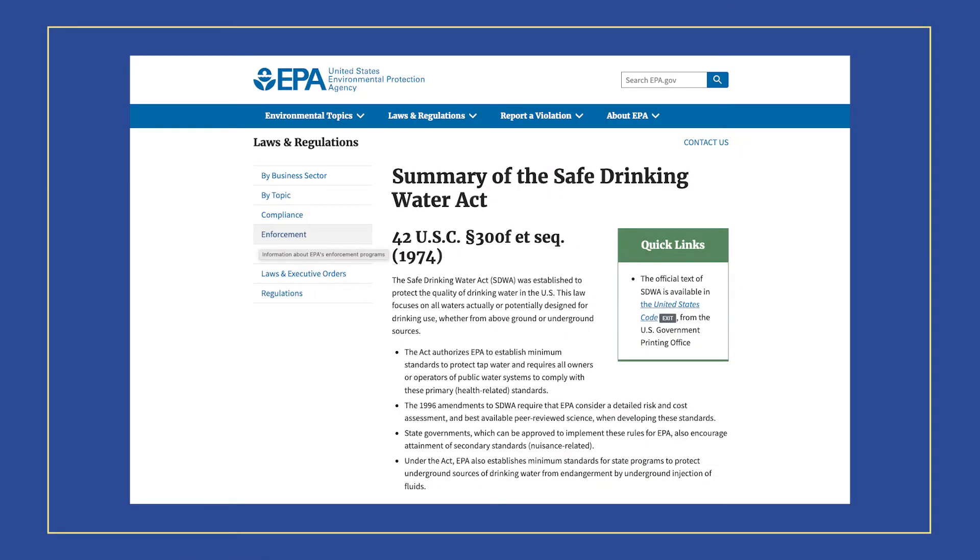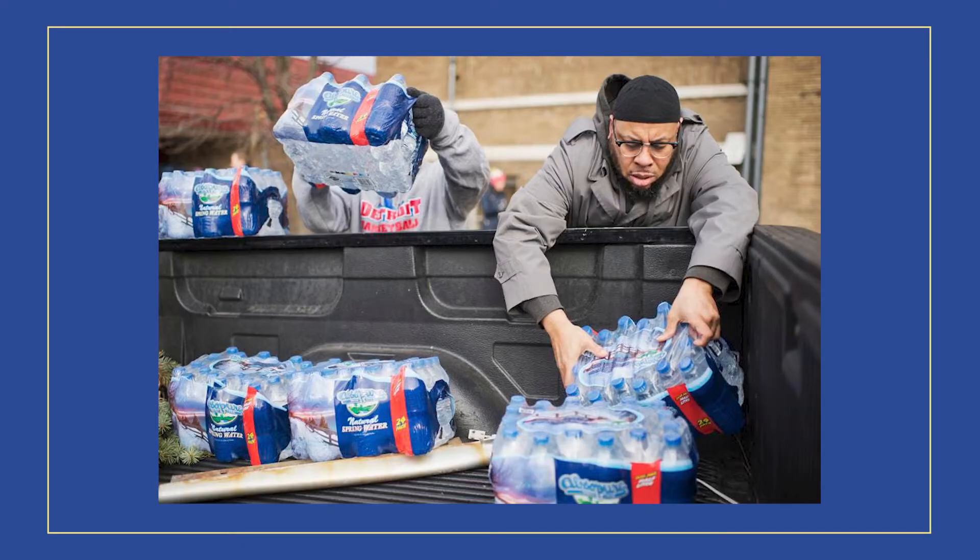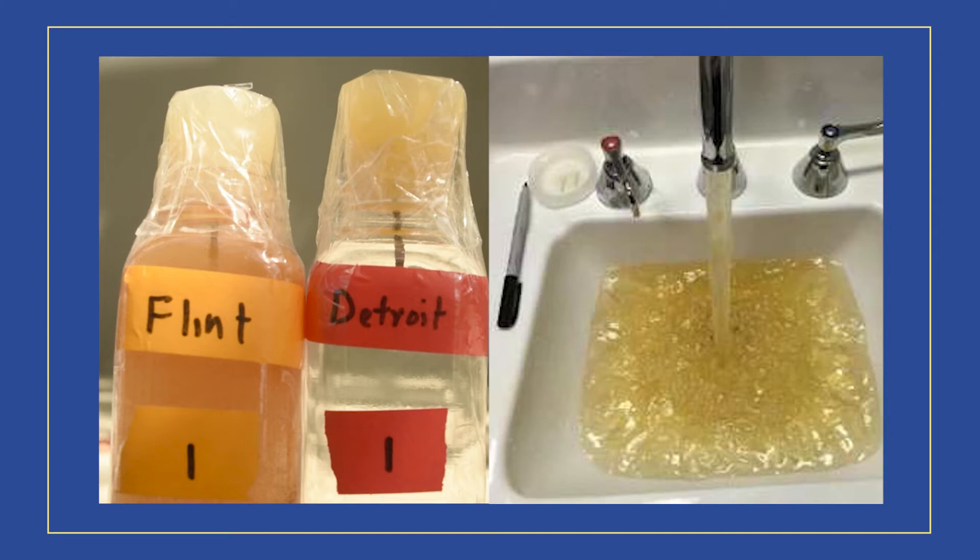This isn't the first time we're hearing about drinking water being contaminated with harmful chemicals. In any given year from 1982 to 2015, somewhere between 9 million and 45 million Americans got their drinking water from a source that was in violation of the Safe Drinking Water Act. And just thinking back to 2015, there was the Flint water crisis in Flint, Michigan, where tens of thousands of residents were exposed to dangerous levels of lead and other carcinogenic materials.